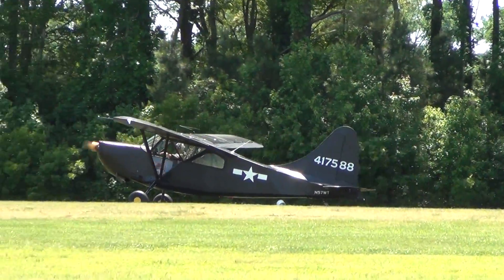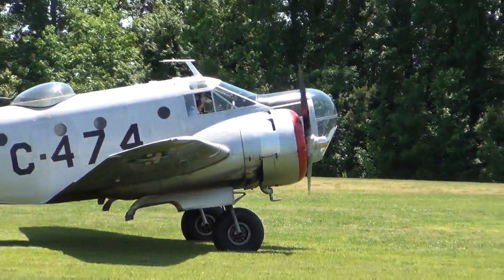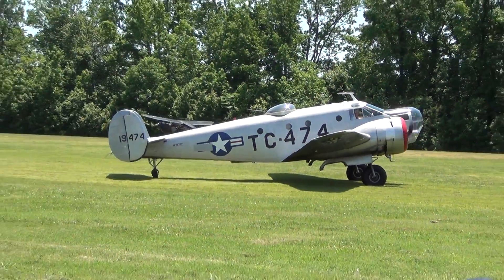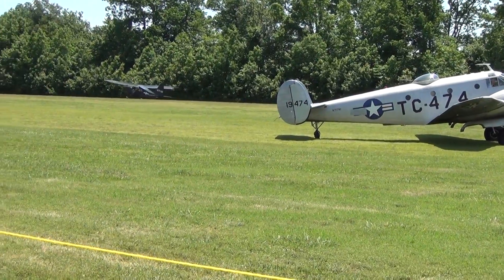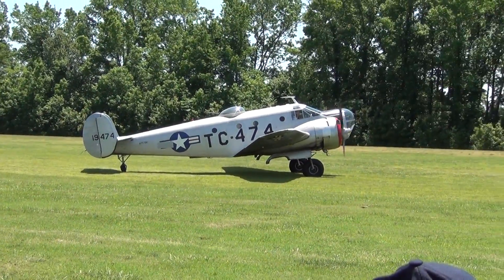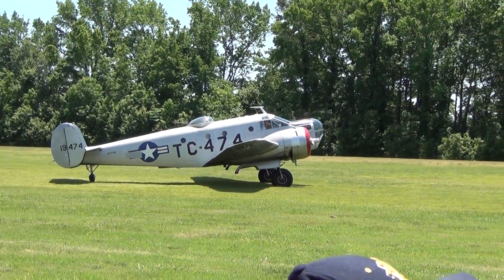Are you having a good time? Do you think this is a good way to spend your Saturday afternoon? Yes! We are so happy to have you here at the Military Aviation Museum. And I know Mr. Robert Boom Powell feels the same way — also taking a long time for his tailwheel to touch down, demonstrating his dexterity.